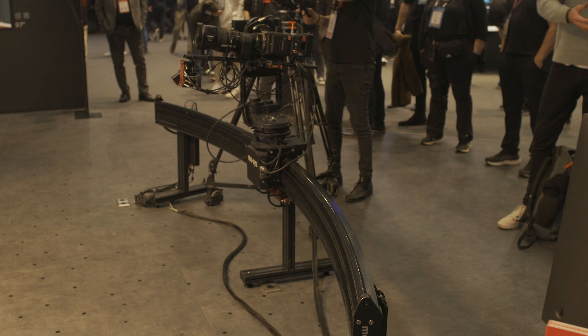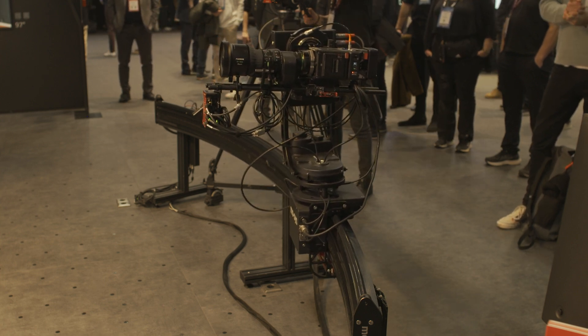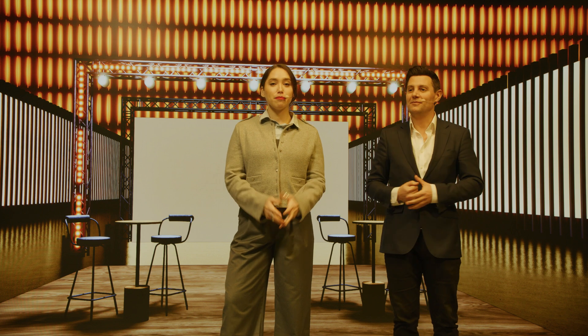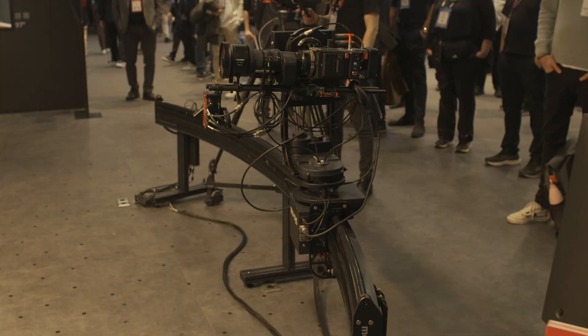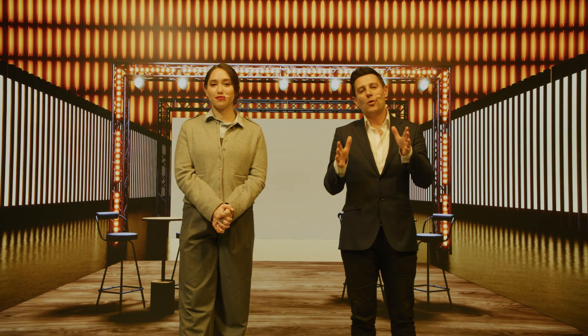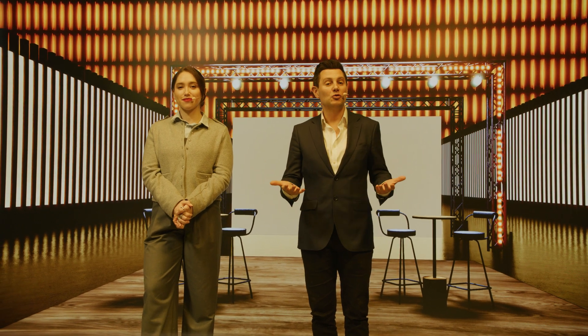Moving camera one to position two. MoRail, our remote-operated camera system, allows in-house teams to achieve even more shooting angles with the same amount of camera equipment, and all from the same control station. We can also use the MoRail to create tracking shots. Camera one tracking now. And now we can really start to harness the immersive potential of virtual production.